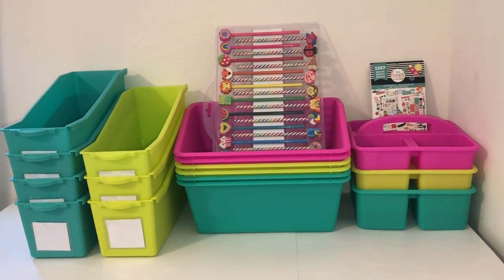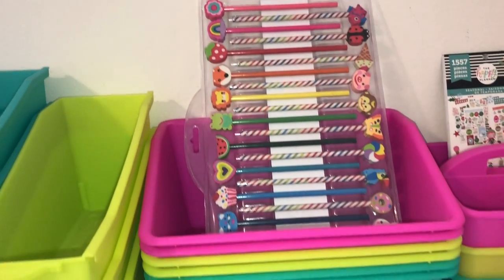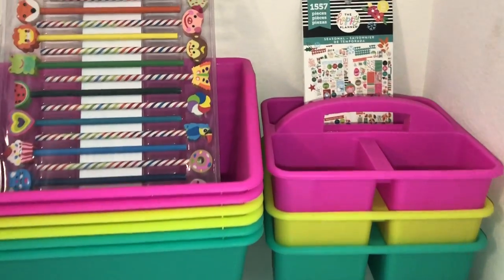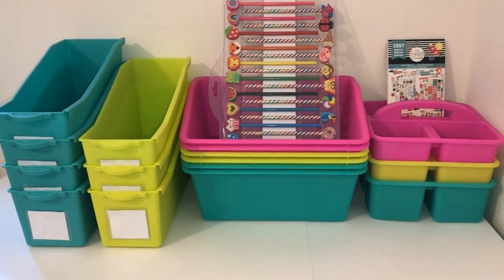Well guys, I hope that you enjoyed my video of everything that I got here at Michaels. I hope you like it, I hope you share it with your friends, and if you haven't done so already, I hope you subscribe to my channel. Thank you guys so much for watching, and have a great day!